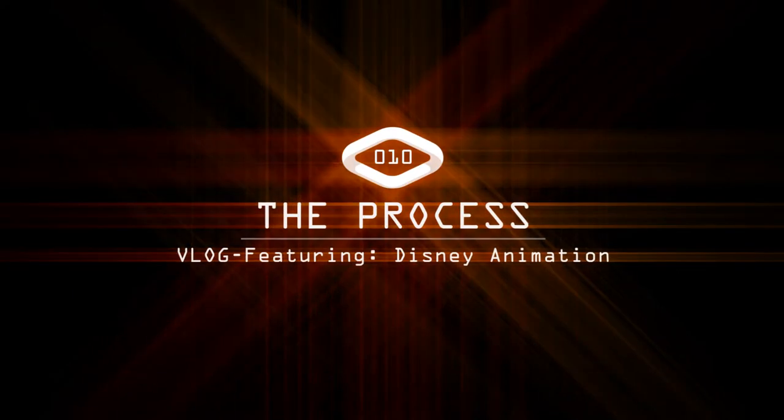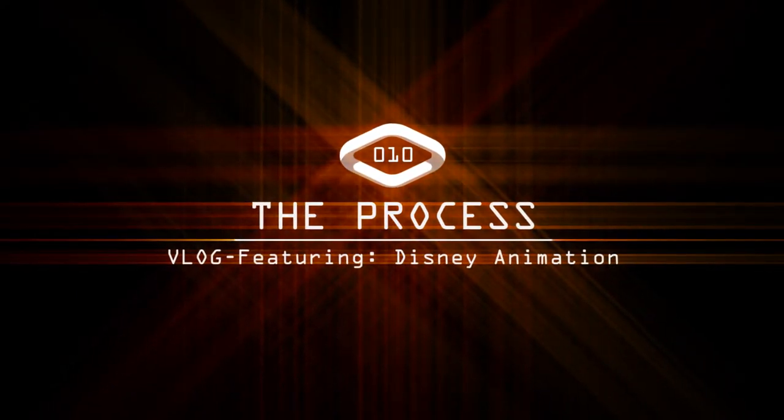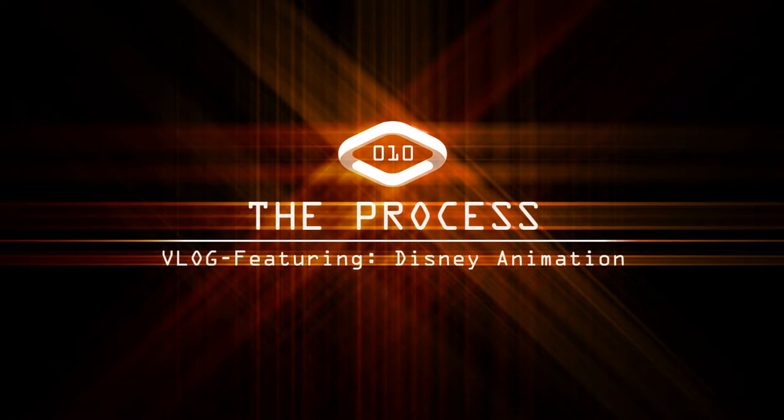I'm Shane White and this is The Process. Hey gang, Shane Patrick White here with another edition of The Process. On today's vlog I'm going to talk a little bit about what I've been working on, and that is I've been drawing horses — or trying to draw horses.